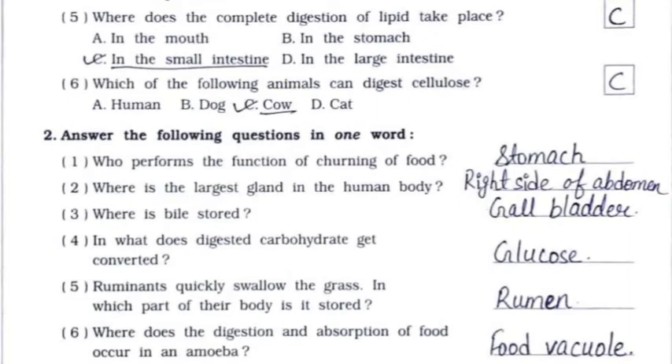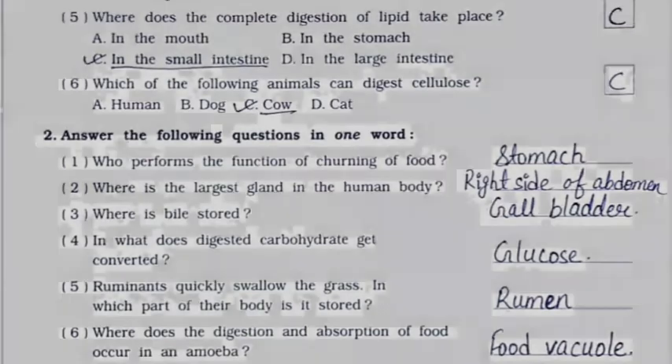Fourth: into what does digested carbohydrate get converted? It is glucose. Fifth: ruminants quickly swallow the grass — in which part of their body is it stored? It is the rumen. Sixth: where does the digestion and absorption of food occur in an amoeba? It is in the food vacuole.